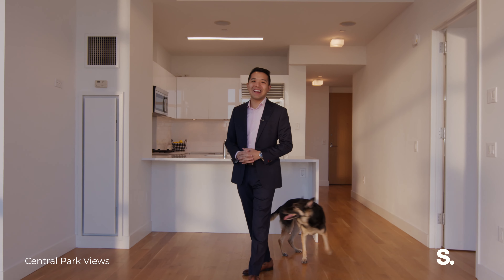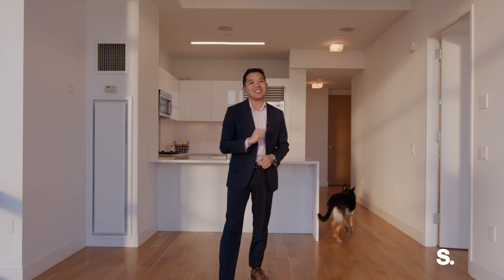This is Andrew and Mia Mack with Surhand. Thank you so much for visiting us at 310 West 52nd Street, 41J. Hope to see you here soon.